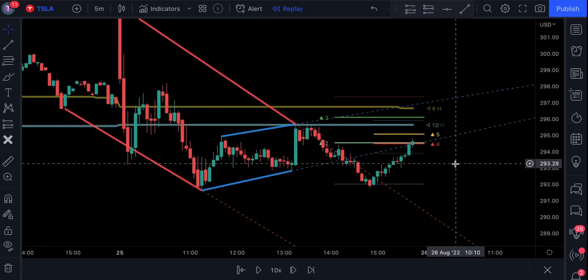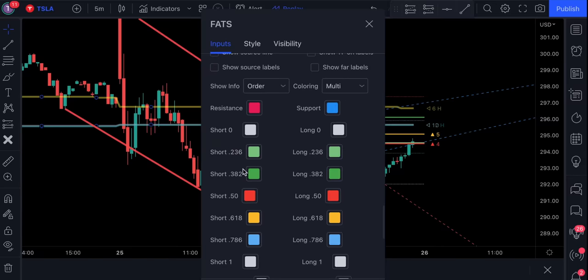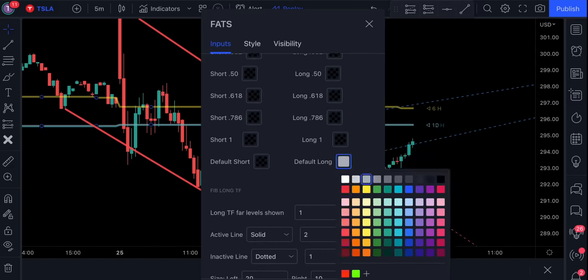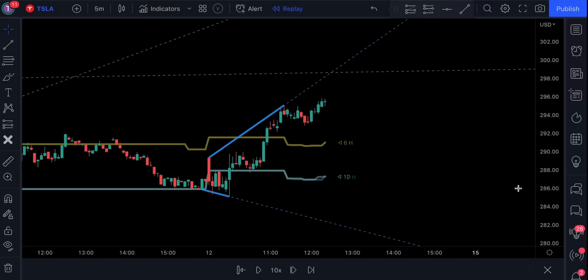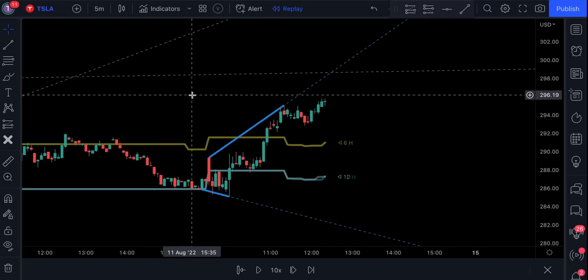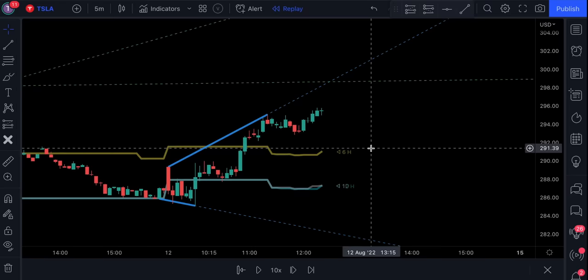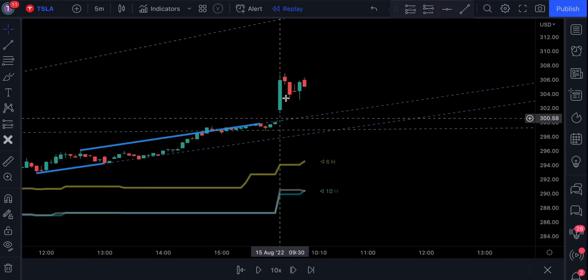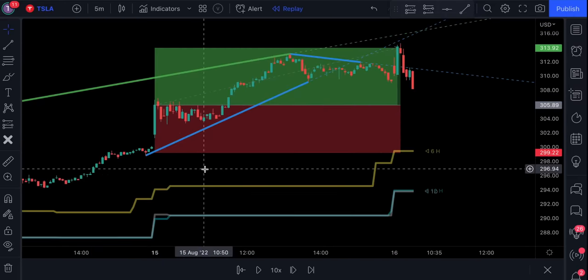Let me show you one strategy I personally think is one of the best. First, access the indicator settings, and in the input section disable these colors to remove the support and resistance levels. Now the trading rules: we're only going to be looking to buy when the price action is closed above the higher timeframe levels. Next, we need the lower timeframe and higher timeframe trend lines to be bullish — colored in green and blue. Finally, we're going to wait for the price action to break above one of these trend lines. We had a breakout right there, and this trade turned out to be successful.